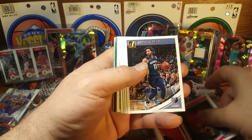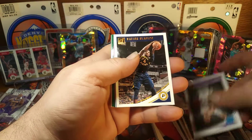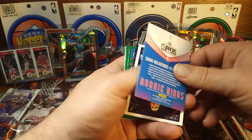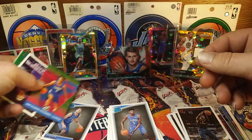Derrick Rose, Tor Brown Jr., Connelly, Wendell Carter, Wagner, OG Anunoby, Depot — and what we got here, a rookie green: Shake Milton, not numbered but hey, that's decent.